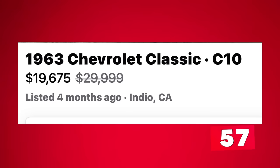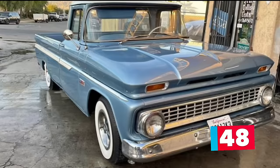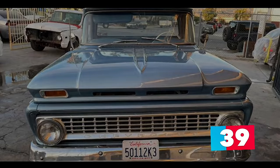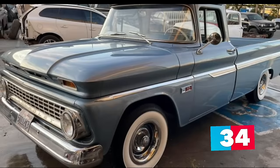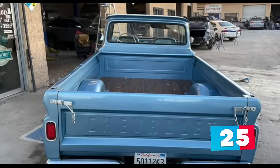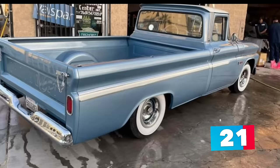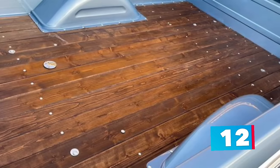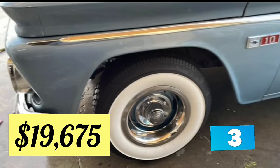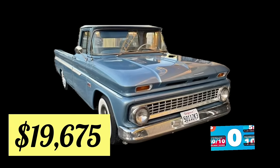Let's get this video kicked off with number 1: a 1963 Chevrolet Classic C10 Pickup Truck, listed in Indio, California for $19,675. Up for sale by the second owner is one of the most beautiful 1963 Chevrolet Classic C10 Fleet Side Trucks you will ever see. It runs and drives well, powered by the original rebuilt 140 horsepower 230 cubic inch straight six-cylinder engine with a three-speed manual transmission, driven only 300 miles since the rebuild. The truck received a complete mild restoration including new paint inside and out, all chrome trim buffed and polished, new chrome custom rims, new whitewall tires, a new radiator, electric fan, electric fuel pump, new bed flooring, and brand new matching blue and white seat covers.